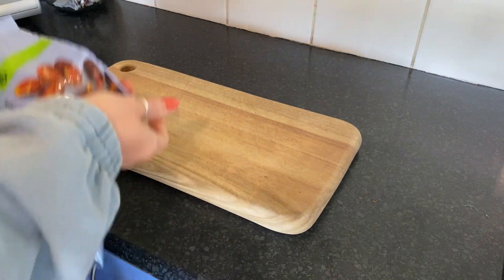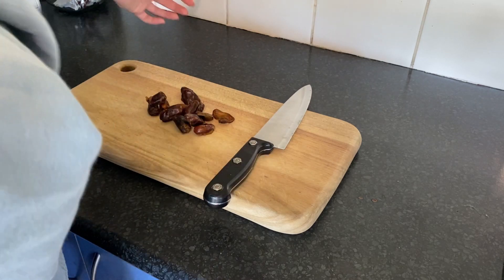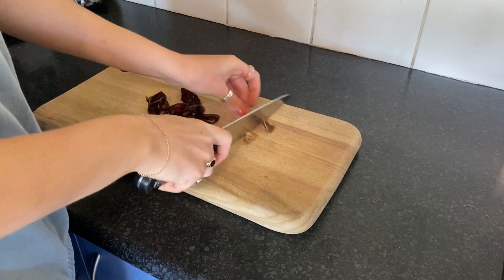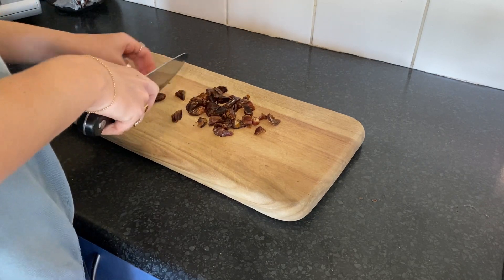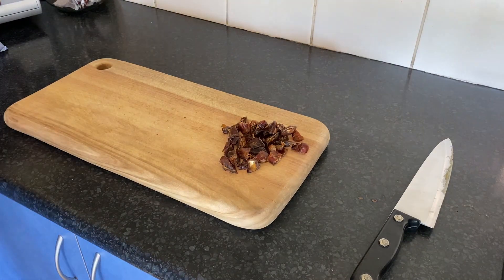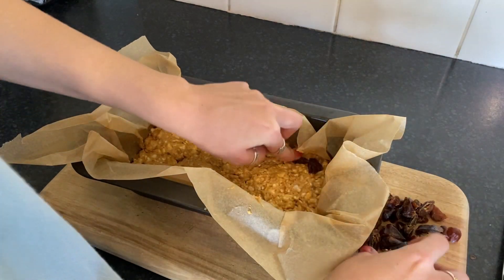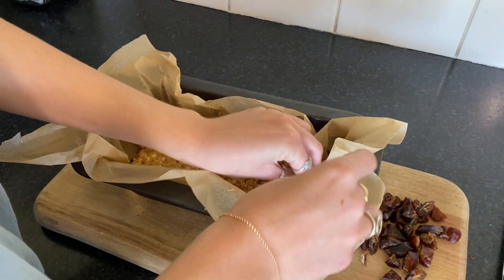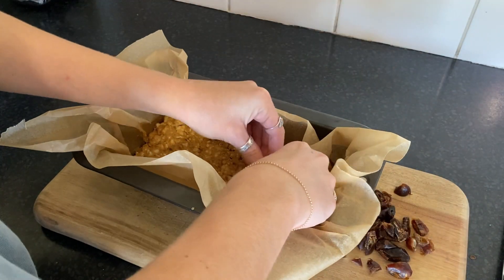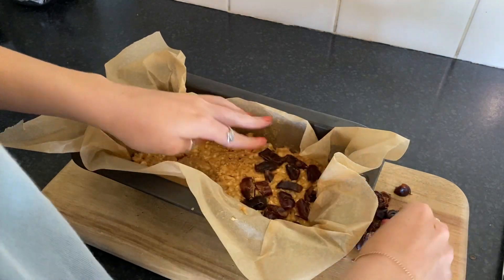It's a very quick and easy recipe. Now I'm just cutting up some dates — these are the chewy part of the slice. You can cut them however you like; I'm cutting them into thirds, but you can go as small or as big as you like, or even use them whole. I've removed the base from the fridge and I'm just evenly distributing the dates over that base.